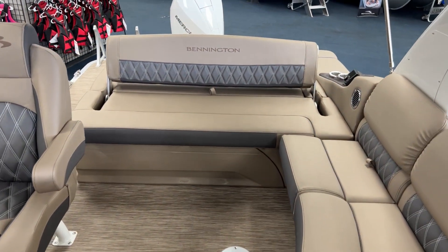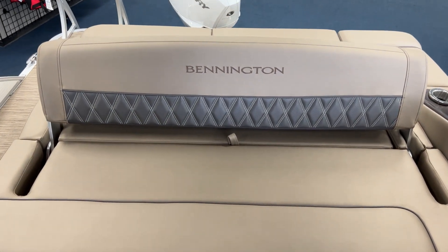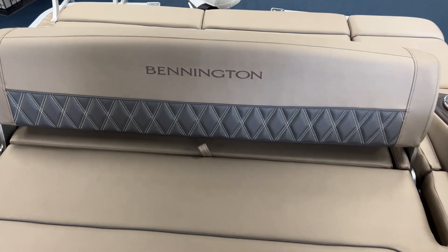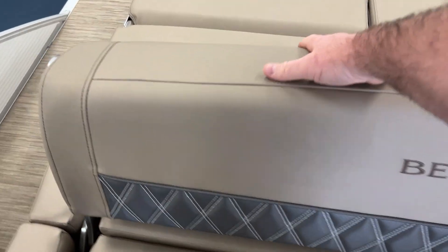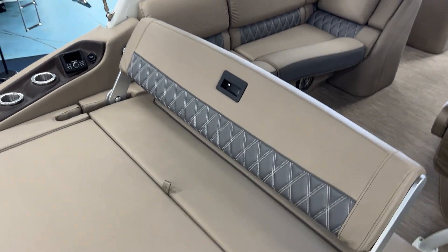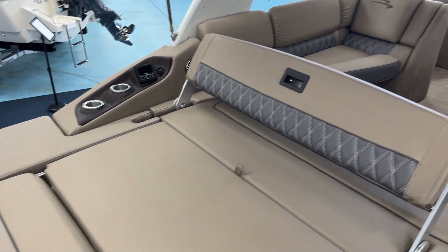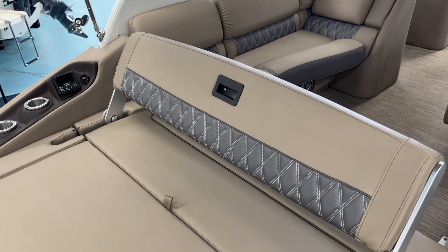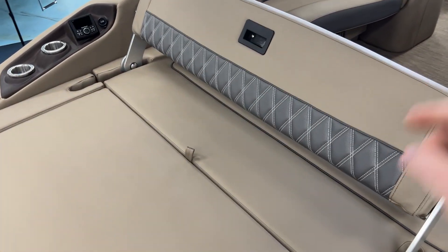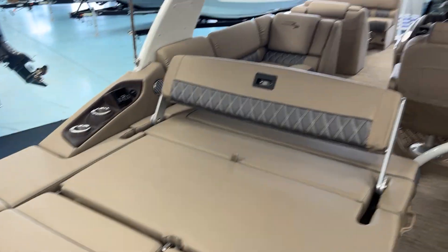This one does have the deluxe swingback, so it's a five-way working piece of furniture, so to speak. Your swingback here will flip back towards me. There's a little flip back there for nice lounging. That swingback will also fold down up under that seat there and stow away completely. And you've got two backrests that will pop up where you can lay facing forward inside the boat.